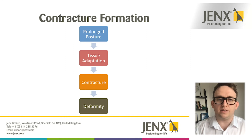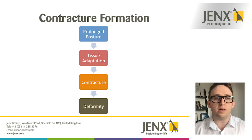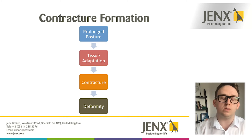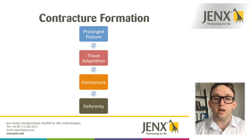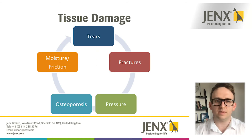This flow chart depicts the difference between tissue adaptation and contractures. Somebody that adopts a poor position over a prolonged period of time — that tissue may adapt and become tighter, and it starts to become more difficult to move through that range of motion. After that, a contracture can form, which would then create a fixed position so that person wouldn't be able to go through a full range of motion, which could then lead to a deformity.